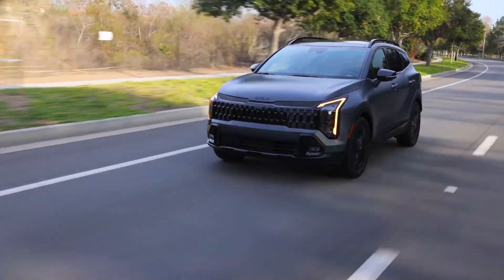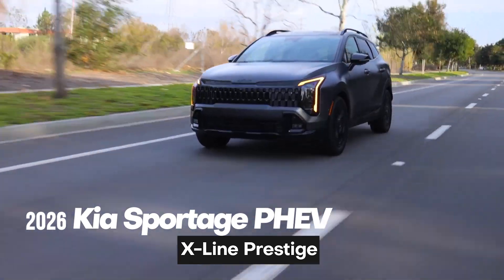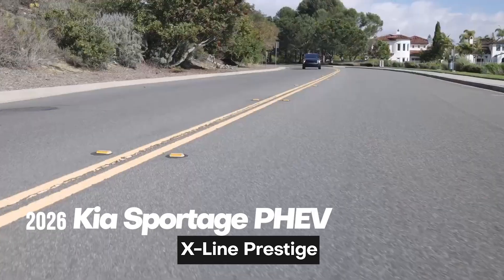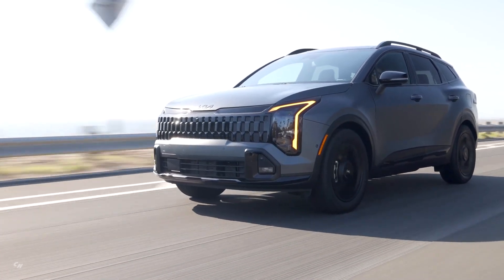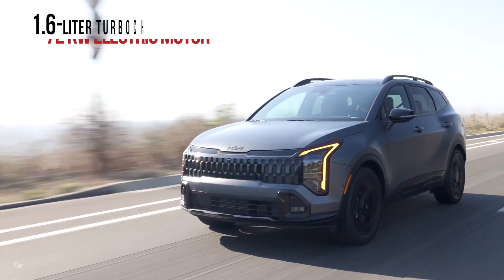The 2026 Kia Sportage Plug-in Hybrid X-Line is a compact SUV that combines style, performance, and efficiency. With a striking design and updated interior details, this plug-in hybrid offers the best of both worlds for drivers looking for a versatile and eco-friendly vehicle.